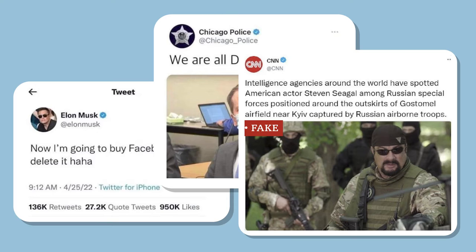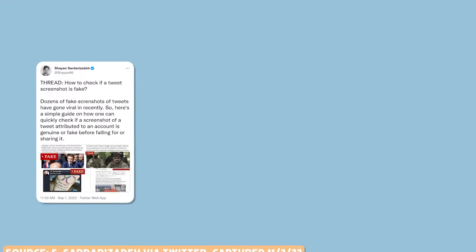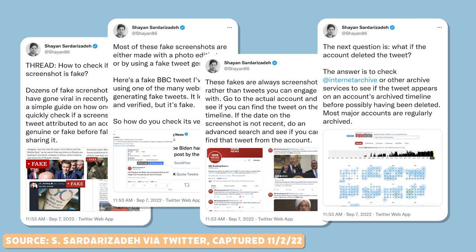Over the last few years, viral tweets of fake screenshots like that CNN one have exploded online and deceived millions of people. Today, we'll give you some tips on how to identify and flag fake screenshots on Twitter and other platforms before mistakenly sharing them. BBC journalist Cheyenne Sadar-Zadeh, who reports on disinformation and conspiracy theories, recently published a Twitter thread sharing some advice on this very topic.